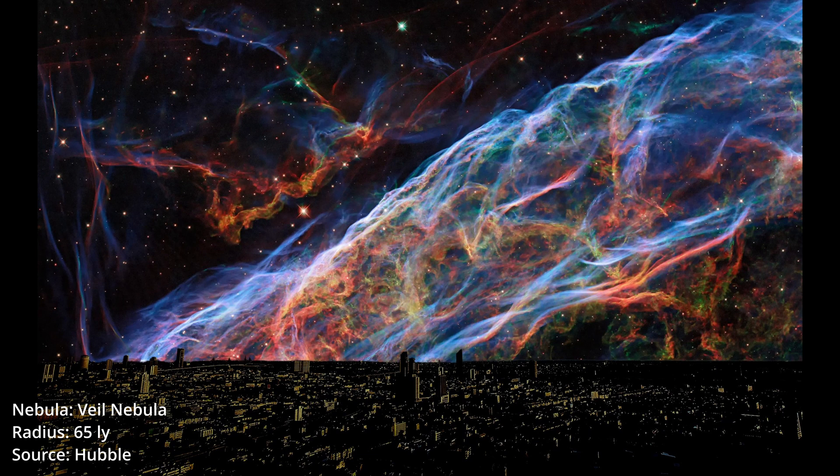Veil Nebula. It constitutes the visible portions of the Cygnus Loop, a supernova remnant, and several other named portions.